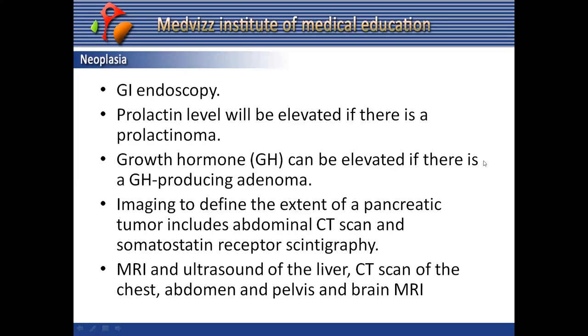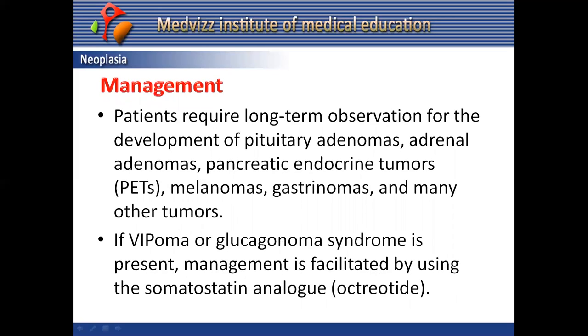Management of MEN1 requires long-term observation for pituitary adenomas, adrenal adenomas, pancreatic endocrine tumors, melanomas, gastrinomas, and many other tumors. Family screening is warranted to evaluate at-risk members. If VIPoma or glucagonoma syndrome is present, management is typically facilitated using the somatostatin analog octreotide, which has a long-acting formulation given monthly. Genetic counseling should be sought before gene testing.